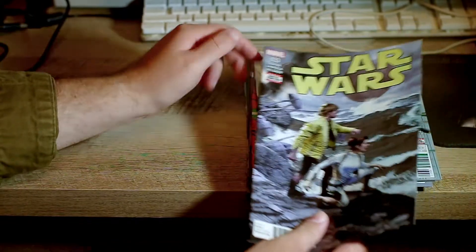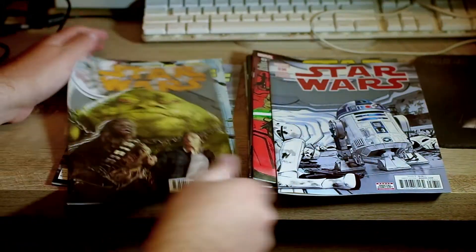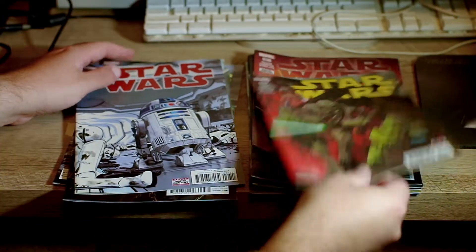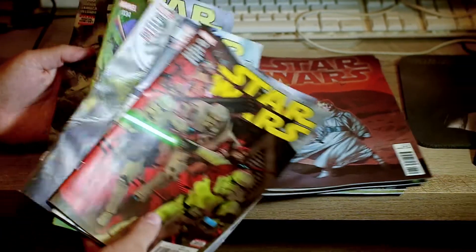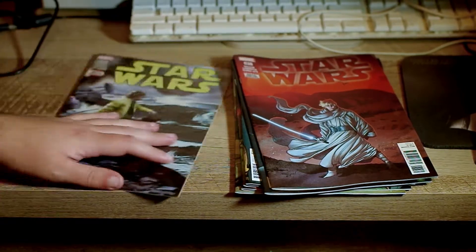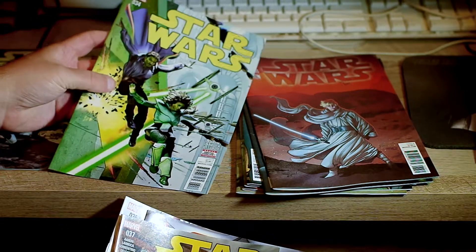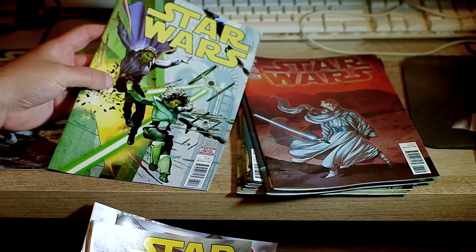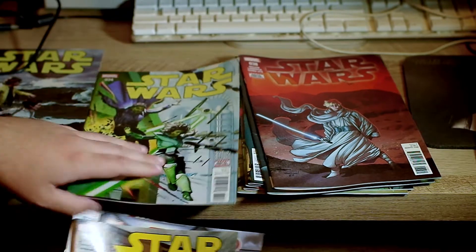I'm just going to start by saying issues 33, 34, 35, 36, and 37 are completely skippable. They're all standalone stories following a couple different characters. This one is Luke and Leia on a planet doing some stuff with aliens and Imperials — there's some cool imagery in it. This one is a Lando team-up and completely skippable.